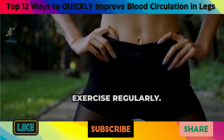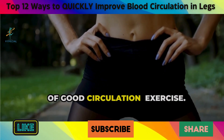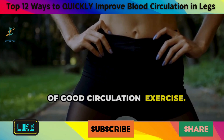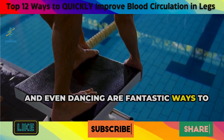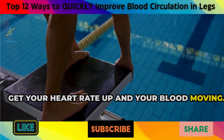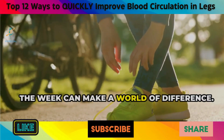1. Exercise regularly. Let's kick things off with the foundation of good circulation: exercise. Walking, jogging, swimming, and even dancing are fantastic ways to get your heart rate up and your blood moving. A brisk 30-minute walk most days of the week can make a world of difference.